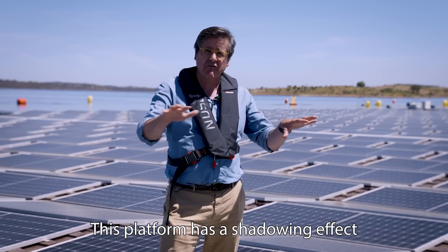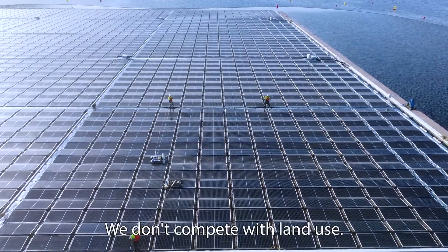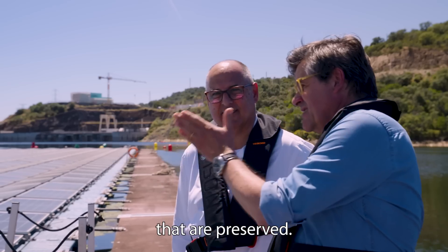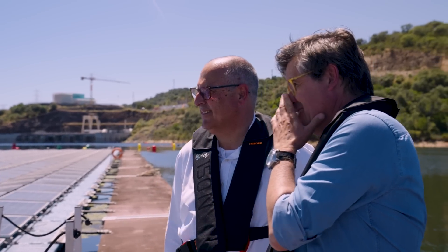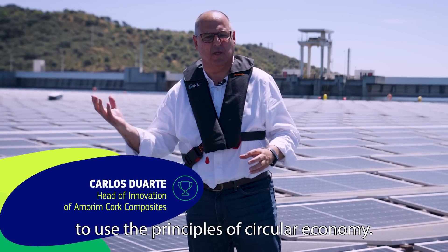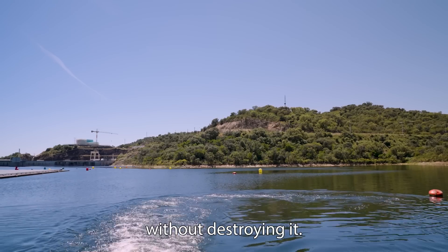This platform has a shadowing effect that enables some fish to use it as a shelter. We don't compete with land use — we see all around olive trees and cork trees that are preserved. Essentially what we did was to use an organic material and at the same time apply the principles of circular economy.